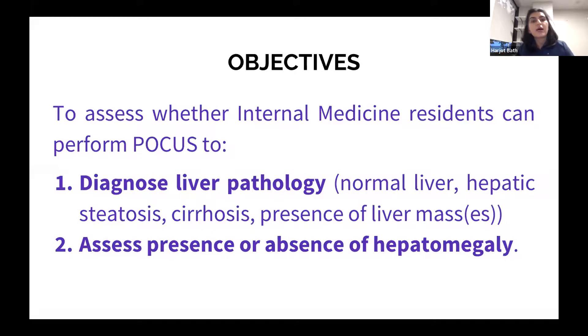Our objectives were to see whether internal medicine residents can perform point-of-care ultrasound for two reasons: first, to diagnose liver pathology — meaning can we identify normal liver, hepatic steatosis, cirrhosis, and presence or absence of liver masses. Second, to assess the presence or absence of hepatomegaly.